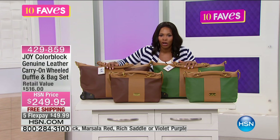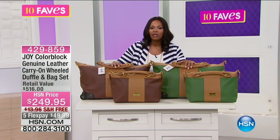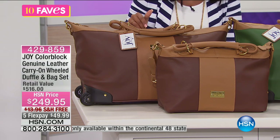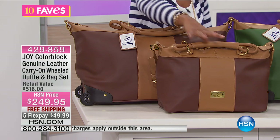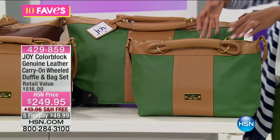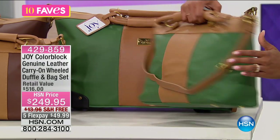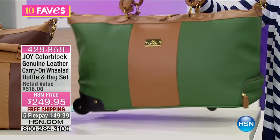We've got a great set for you. This is the color-blocked genuine leather carry-on wheeled duffel and bag set. I'm just showing you a couple colors, but we do have a lot for you. The ones I'm showing you right here are your espresso brown. We also have the deep olive. You'll notice that all of the colors come with this beautiful soft camel color in the center, and then you have the coordinating color along the side, the back, and the bottom of both the carry bag and the roller duffel bag.